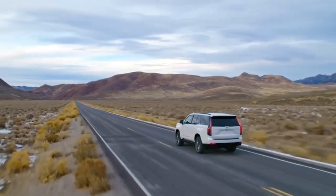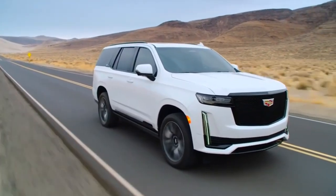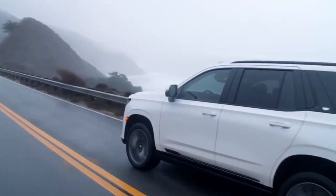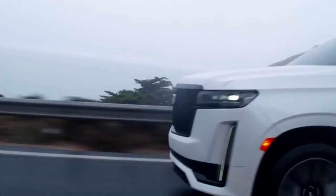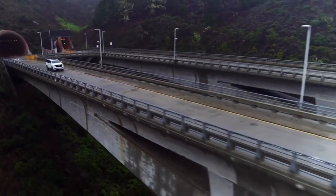Cadillac may be in the process of preparing for an all-electric future, but its Escalade full-size SUV is still the model that helps keep the brand's sales machine rolling.